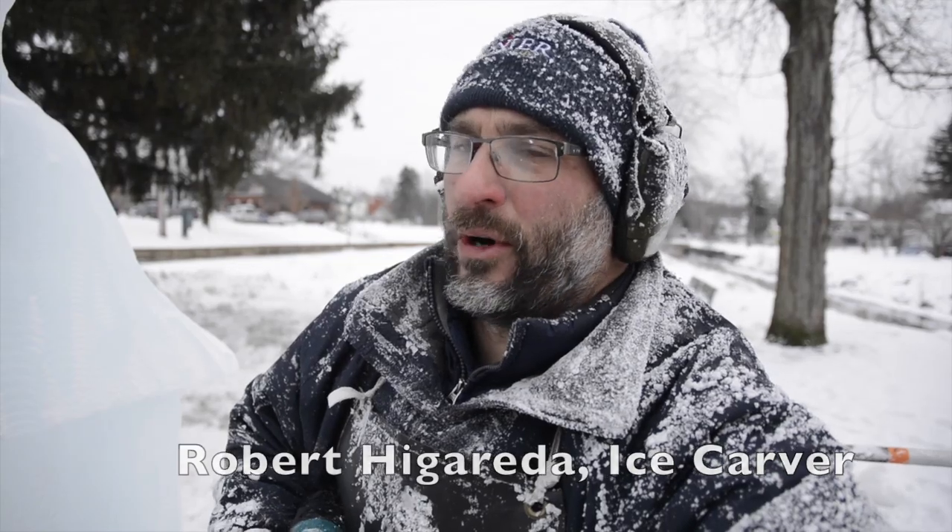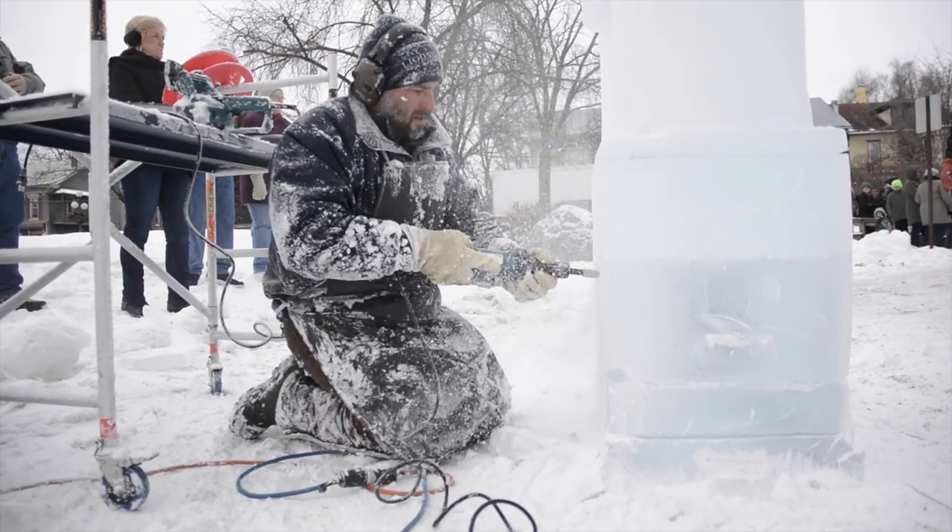We've got at least a month, month and a half of pre-carving. Pre-carving the ice blocks before we get here, and we load them in a truck and bring them here.